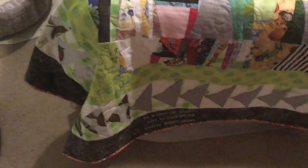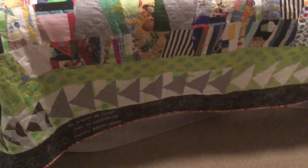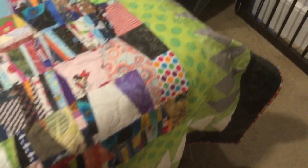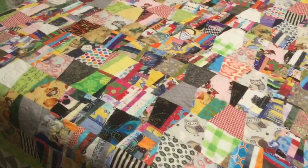Next to that, the border is black, and that signifies the loss of life. There was a lot of sadness in a lot of people's lives all over the world, and so the black is really to commemorate that feeling. It's not overpowering the quilt, but it's definitely an important piece of this quilt.